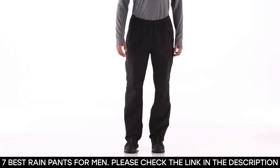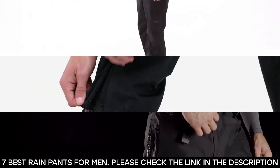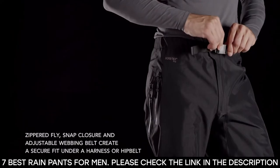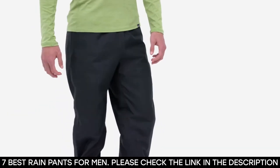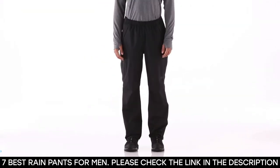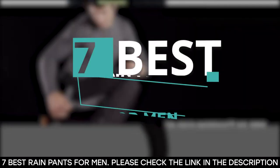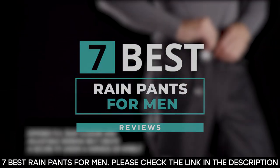One of these gear is your rain pants. Rain pants are very important when going on outdoor activities to protect you from getting soaked when it rains. They don't only keep you dry but they also protect you from wind and give body heat to last cold weather. With so many rain pants for sale in the market, it can be slightly tricky to select the best ones, so we've compiled a list focusing on rain pants that perform well.